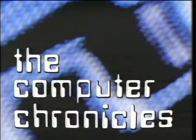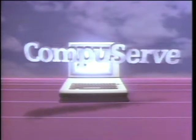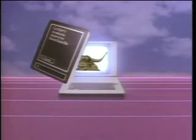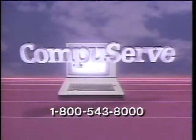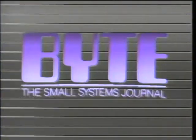Today we begin a special two-part look at PC networks on this edition of the Computer Chronicles. The Computer Chronicles is made possible in part by CompuServe, featuring an online reference library, Wall Street reports, at-home shopping, airline reservations, games and hundreds of other services. Additional funding is provided by McGraw-Hill, publishers of Byte. Byte's detailed technical articles on new hardware, software and languages cover developments in computer technology worldwide.